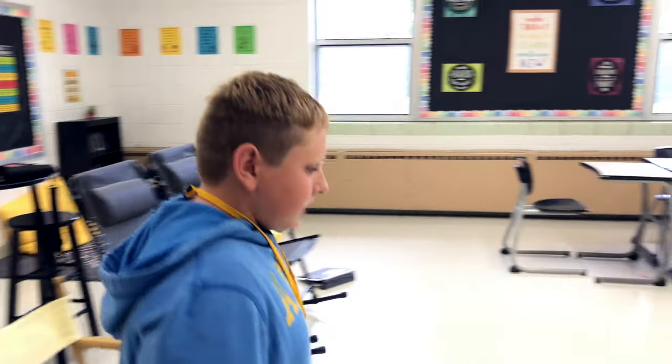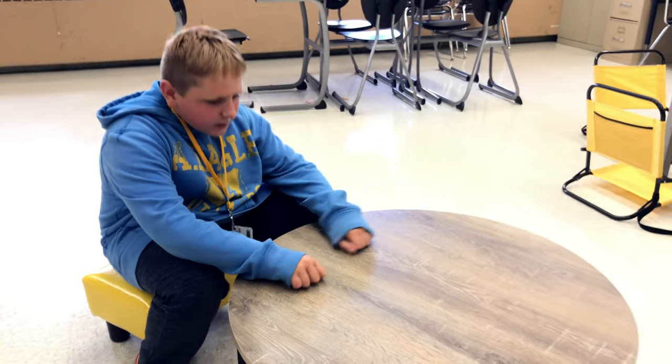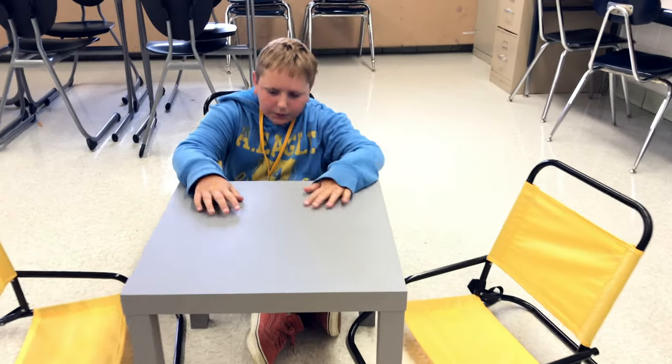And then over here you got the low circle table. These are the little chairs that you sit on, do your work and stuff. We got the low square table with the beach chairs — go up, do your work and stuff.